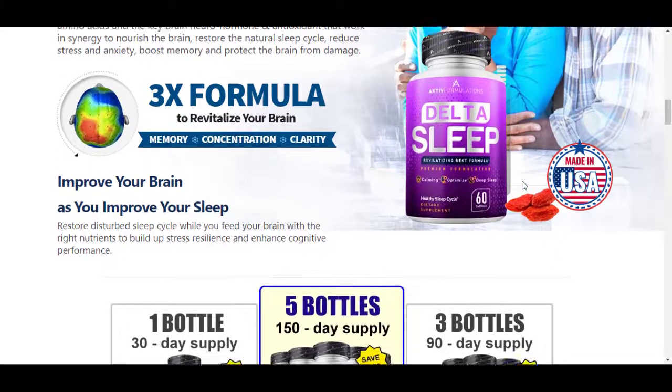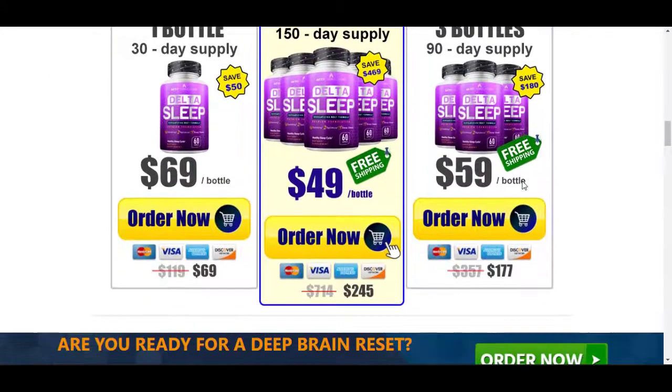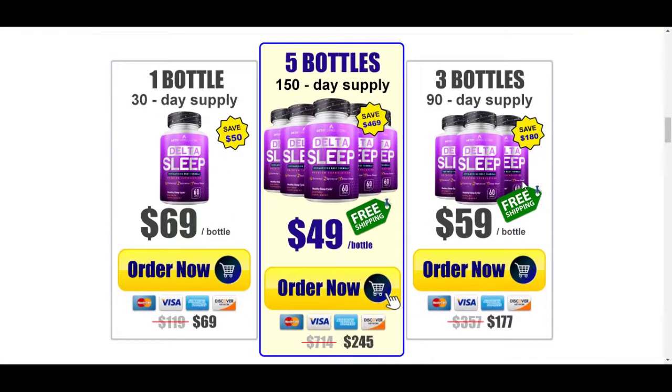So, does Delta Sleep really work? The answer is yes. After many lab tests, the researchers have determined that there is a natural formula with concentrated ingredients that will improve the quality of sleep and help with memory problems in a natural way. You can trust this product — there are many people having great results with Delta Sleep and you can get results too.